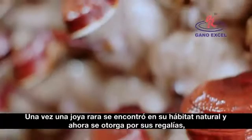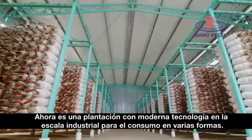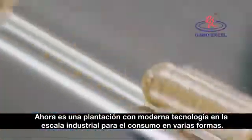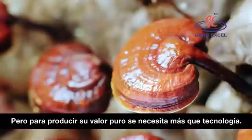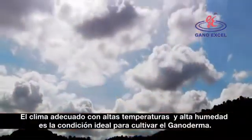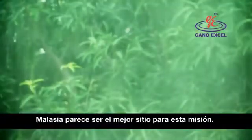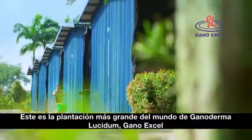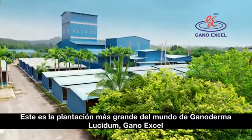Once a rare gem found in the wild and afforded only by royalty, today it's farmed with modern technology on an industrial scale for everyone's consumption in various forms. But to yield its purest value requires more than technology. The right climate with high temperature and high humidity is the ideal condition to grow Ganoderma. Malaysia happens to be the perfect haven for this mission. This is the world's largest organic Ganoderma lucidum farm, GanoExcel.